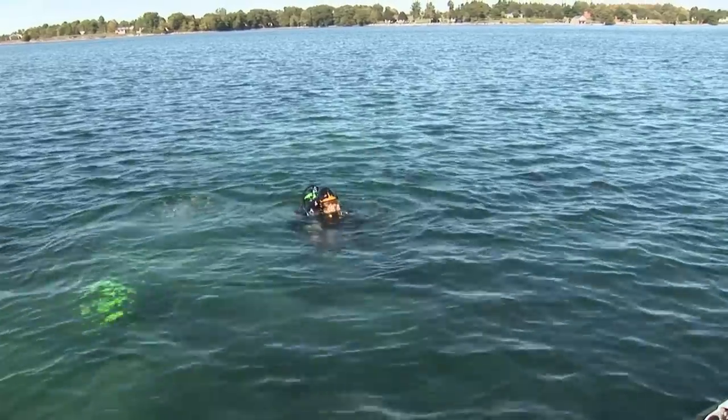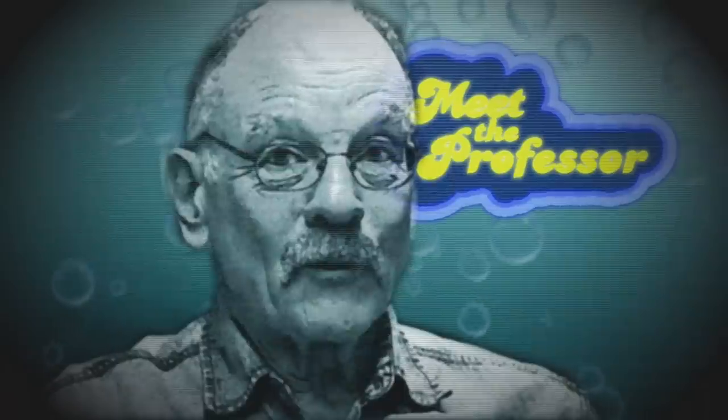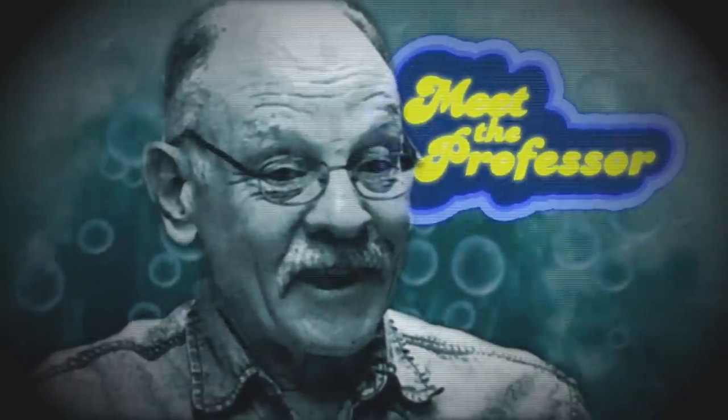Let's check in with a professor and see what he has to offer. Professor Gerald R. Smith is the curator of fishes at the University of Michigan Museum of Zoology.